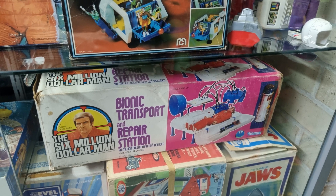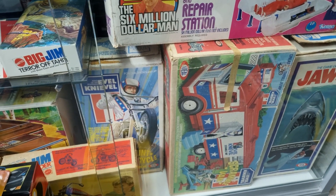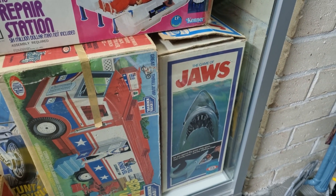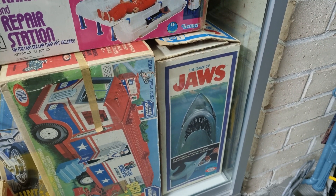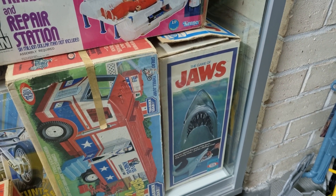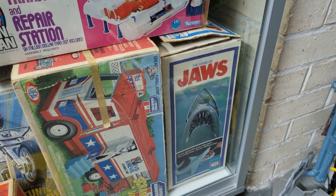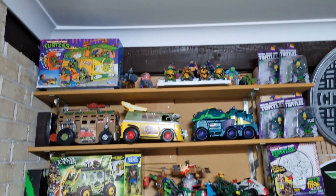Six Million Dollar Man, the bionic transport and repair station, then some vintage Evil Knievel stuff, and then a vintage Jaws game play set from Ideal Toys. I asked Andrew to get that out because I've eyed it off before — but I'll be honest, it's not quite as good in practice as it is in theory. That box art makes up for any flaws of that toy. It's always different when the reality opens up compared to the box art, and sometimes the box art is more nostalgic than the actual toy itself.